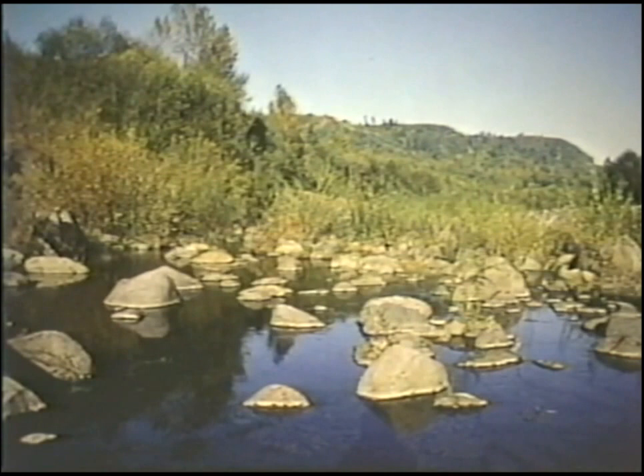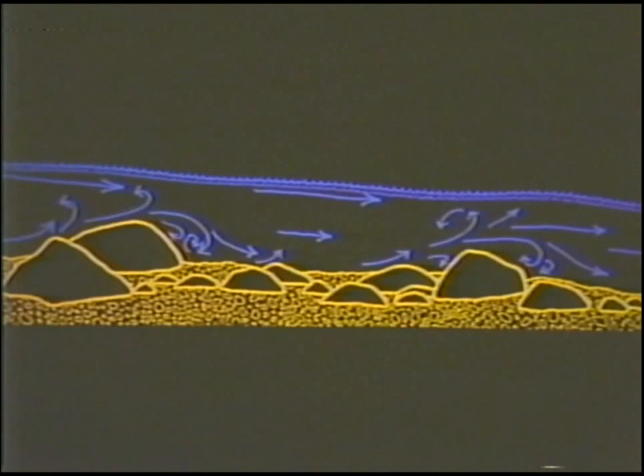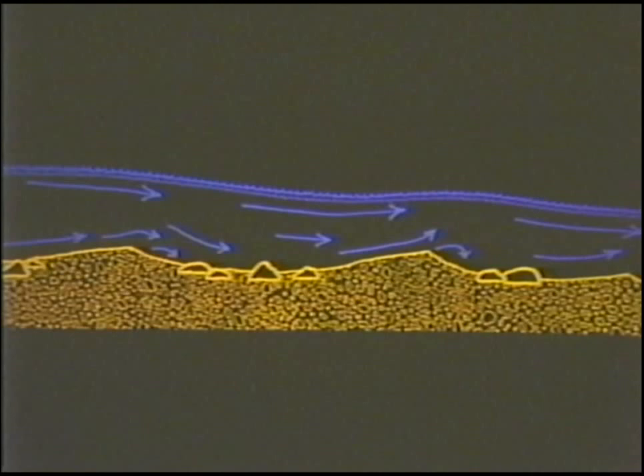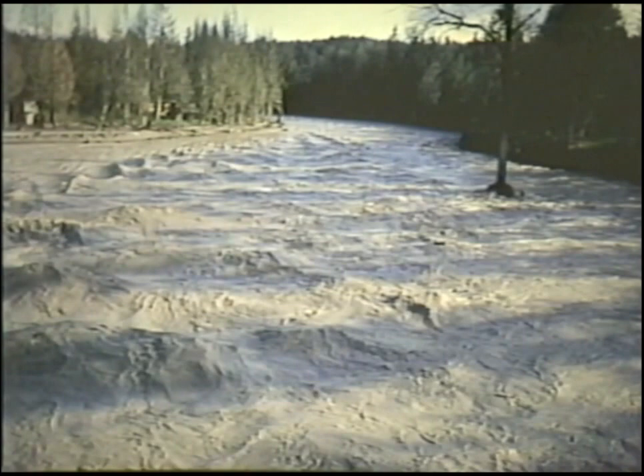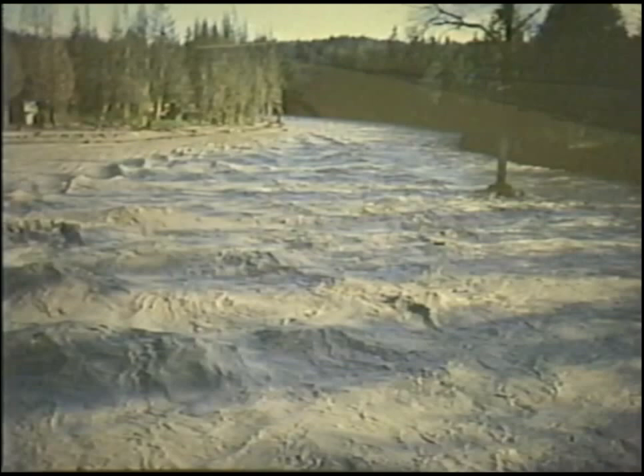In typical mountain streams of the Cascades, boulders and cobbles form pools and riffles along stream channels, creating friction and turbulence so that the stream's velocity is greatly reduced near the bottom. The roughness along the bottom of the Toodle River is much less because of the smaller size of rock particles that are eroded and transported by the river. This increases the velocity of the current, which in turn increases the ability of the Toodle and Cowlitz rivers to transport sediment. These factors make the sediment yield of the Toodle River among the highest in the world and present flood hazards that will continue to be of concern for decades.